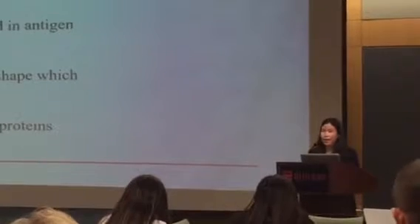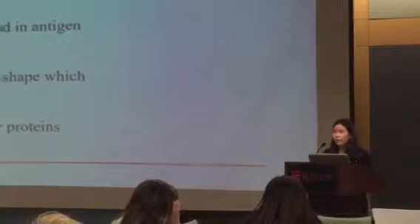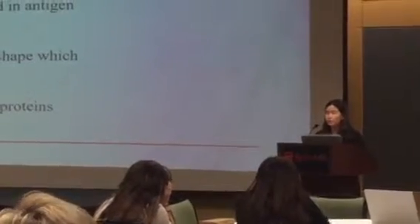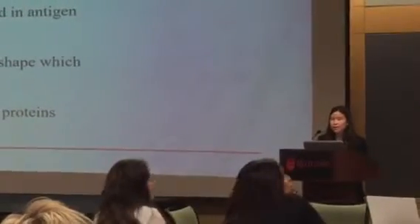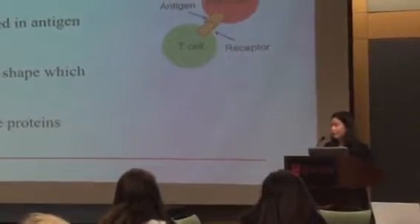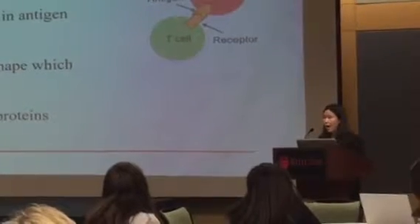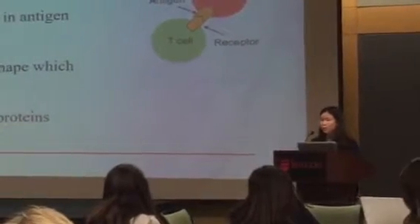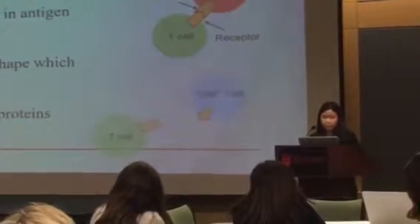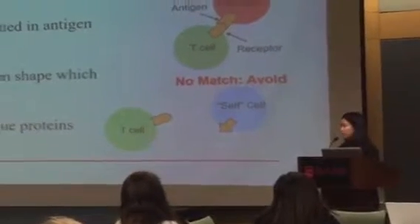The immune system is activated to produce T-cells, which are a type of white blood cell, in the presence of non-self or foreign substances. These cells have specific proteins present on their surface called antigens, and when the T-cells identify these antigens, they are able to match and therefore attack. To prevent T-cells from attacking our body's own cells, our body's cells also have unique proteins on their surface, and when the T-cell attempts to bind, it is unable to, and therefore avoids.